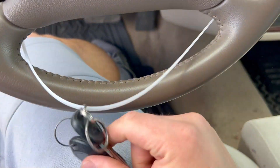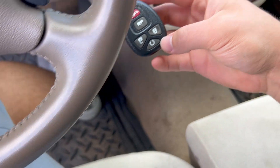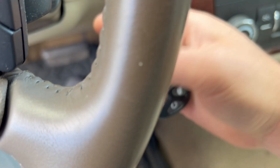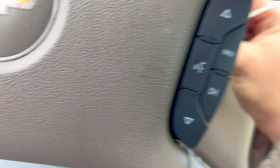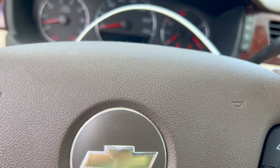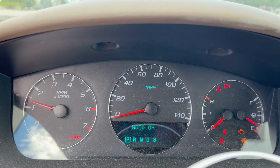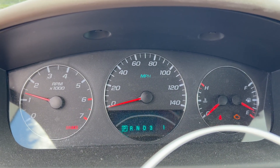Let's see if it's going to start. Wow — it even has a remote start on it, that's awesome. And it started right up. That is awesome.